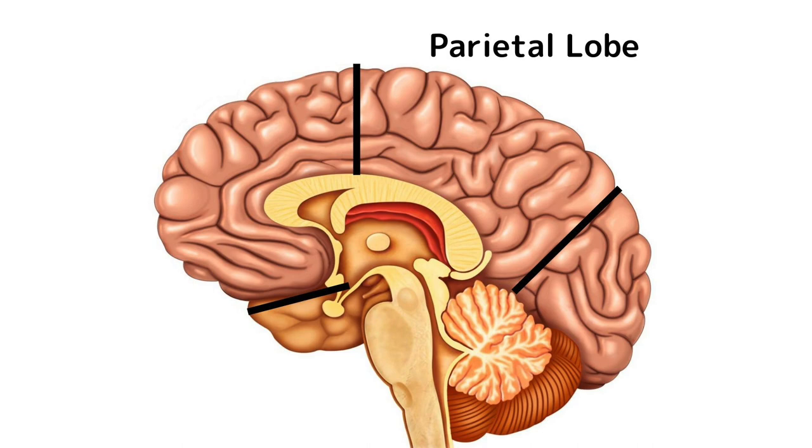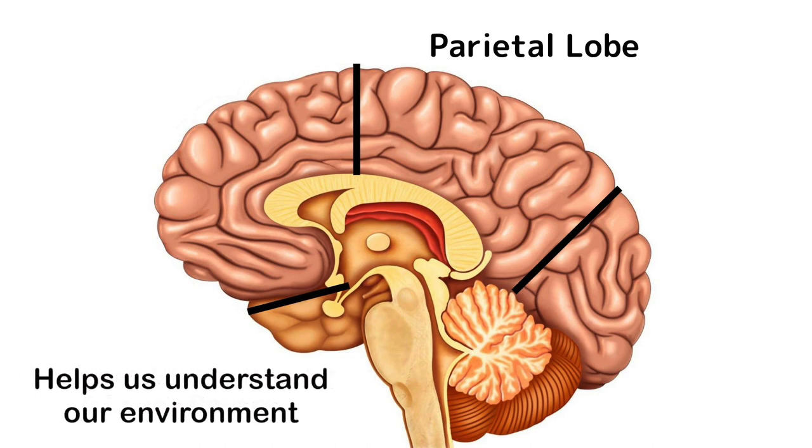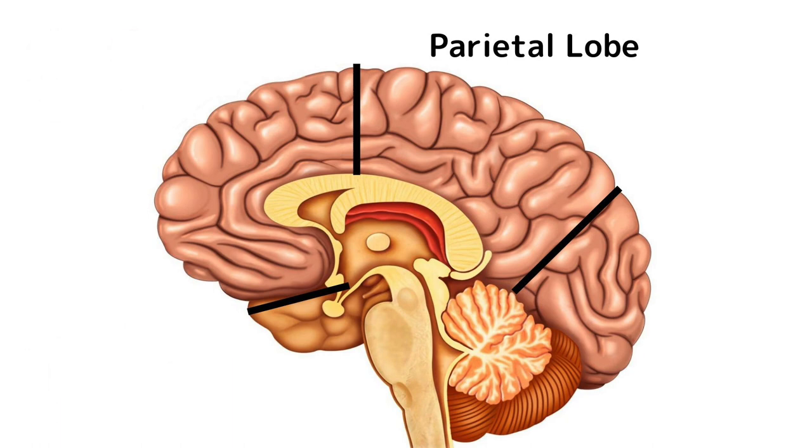The parietal lobe sits behind the frontal lobe and integrates sensory information like vision, hearing, and touch, and it allows your body to understand and respond appropriately to this information. It's also responsible for your spatial awareness and navigation — where you are in the world. Some people are naturally better at navigating, while others are naturally better at just getting lost.